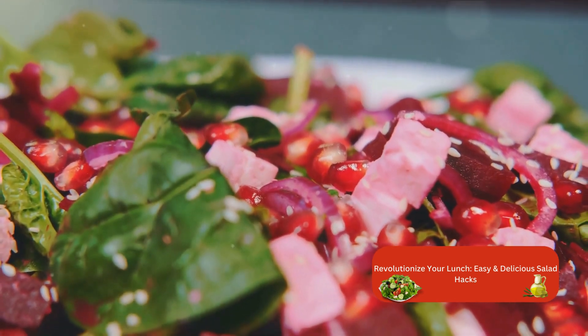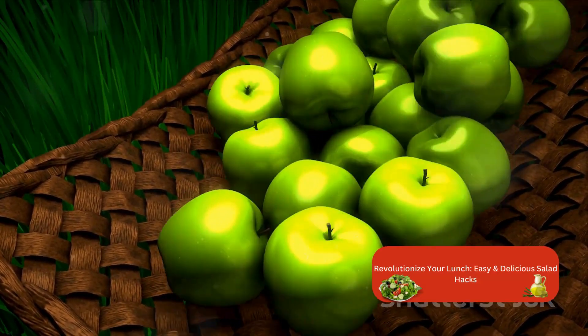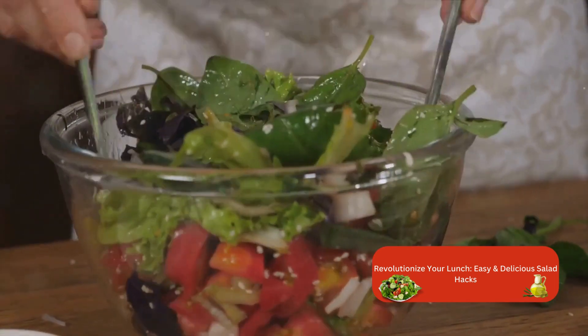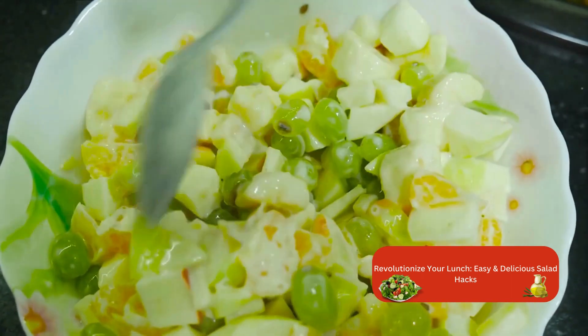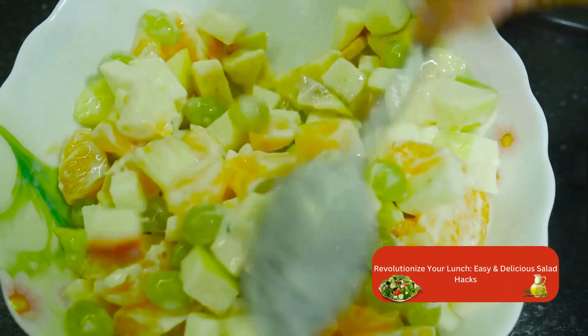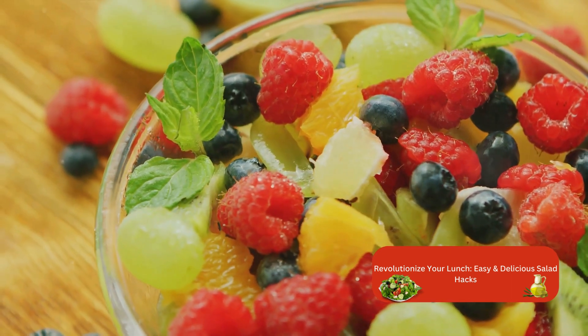Now it's time to get creative. Try pairing sweet apples with bitter greens or juicy pears with robust arugula. The goal is to balance the flavors so every mouthful is a delightful surprise. And don't forget about texture — crunchy fruits like apples add an interesting contrast to softer vegetables. A simple way to add a hint of sweetness and freshness to your salad.